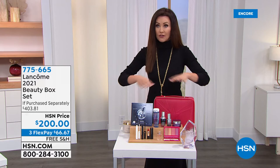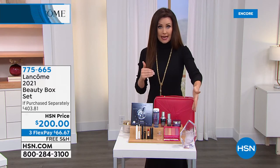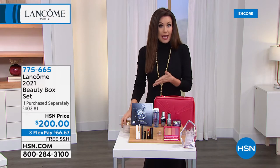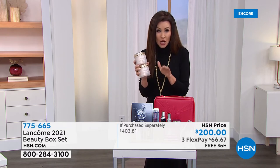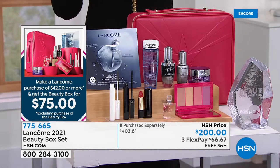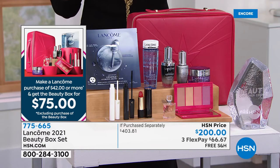It's $403 worth of favorites — award winners all over the world and at HSN. What you get today when you purchase the today's special for $50 — that's both of these, a $90 value — any purchase of Lancôme for $42 and more gets you all of this $400 worth for $75. Again, it says $200 — forget that, it's only $75. We'll still break that up into flexible payments, and it even comes with that gorgeous box.